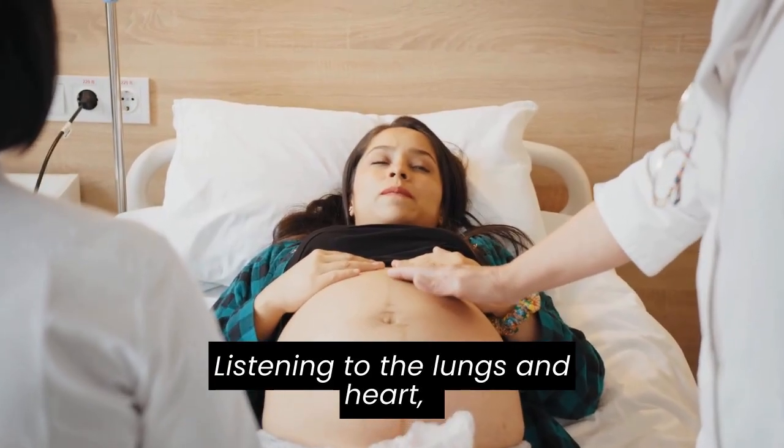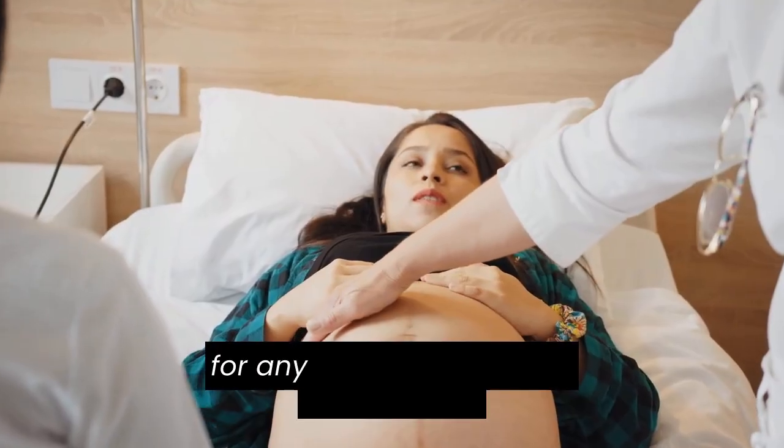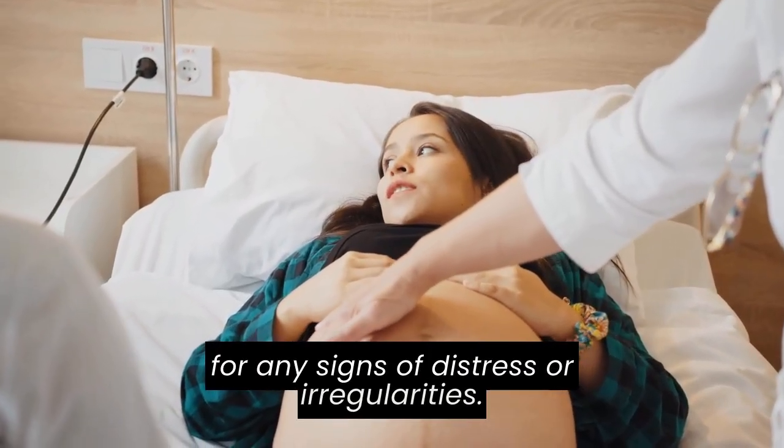Listening to the lungs and heart, I ensure everything sounds clear and normal, checking for any signs of distress or irregularities.